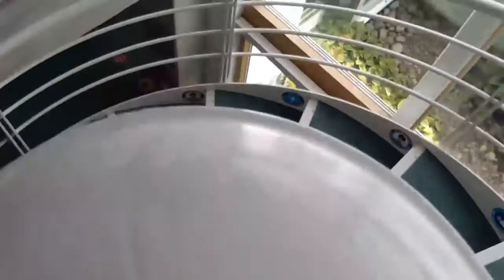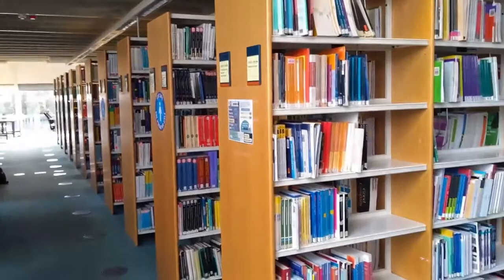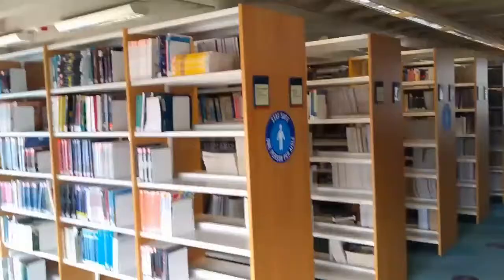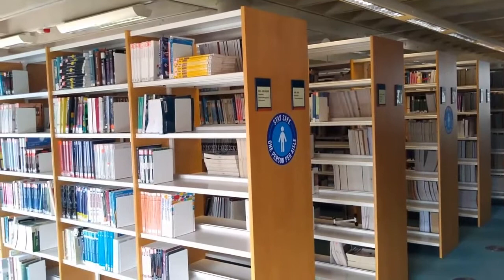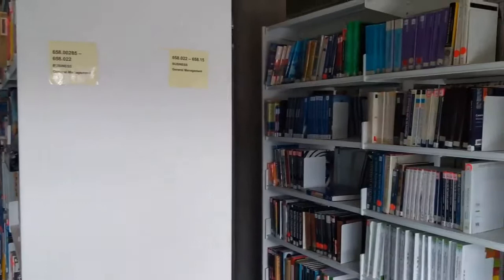Here we are on the lower ground floor of St Peter's Library and the books for business and management are at the end towards the riverside. The business books start at 657 for accountancy and financial management and international financial reporting, and then move round to 658, which is the shelf number for general management. And they go all the way to the bottom of this library.